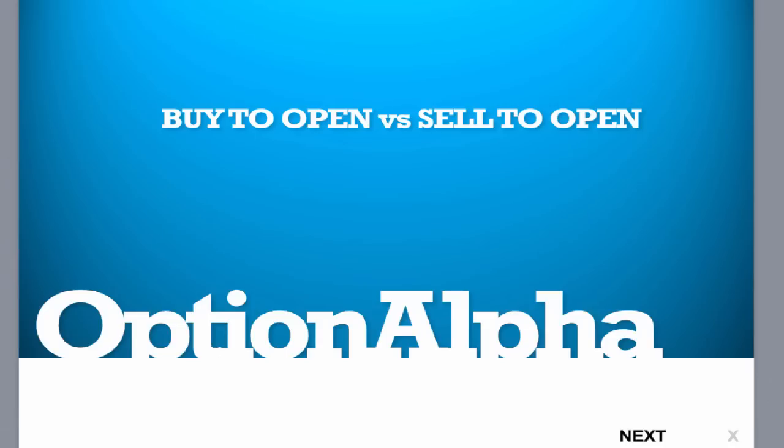Hey, everyone. This is Kirk here again at optionalpha.com and in this quick video tutorial, I want to go over the difference between buying to open and selling to open.